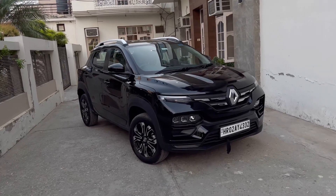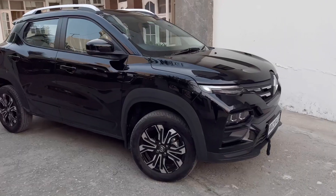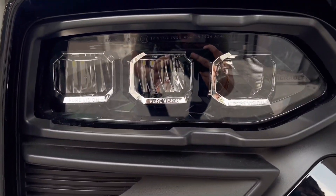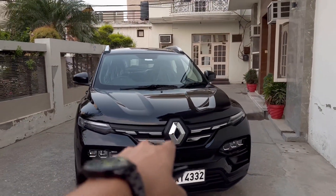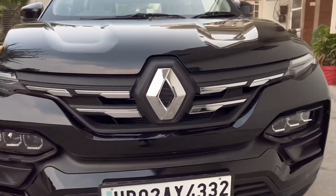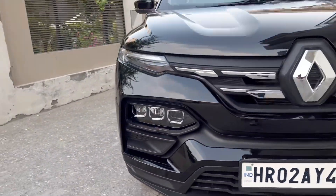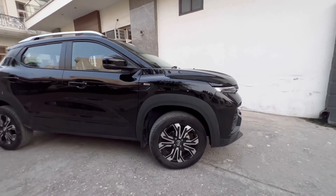Starting with the design — this is actually the car whose design I love the most. From the front there are LED DRLs, lower-placed headlamps, and the signature Renault grille with a huge logo up front. There is a provision for fog lamps below, but just like some Hyundai facelifts, they have not been added to this car.